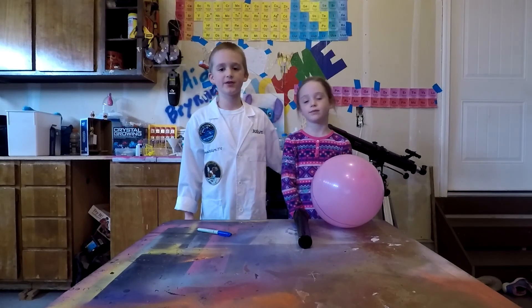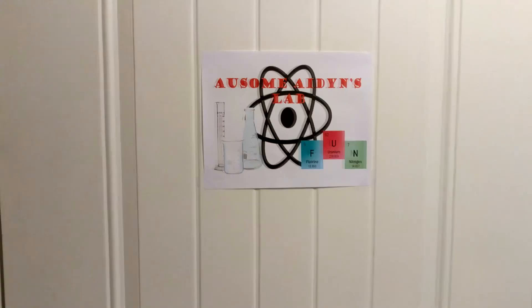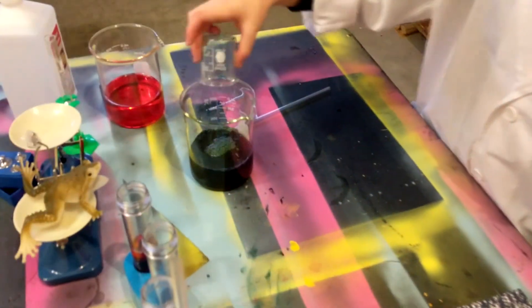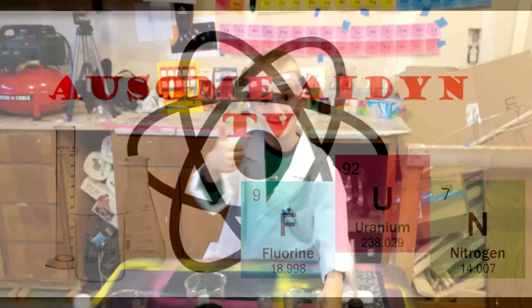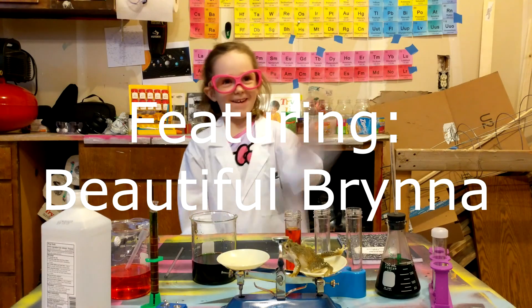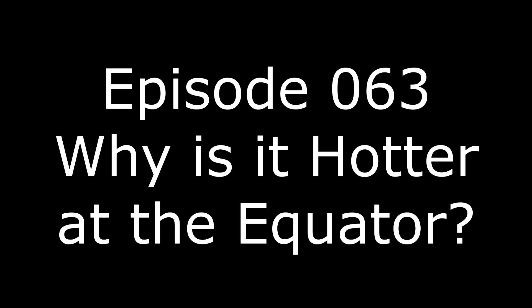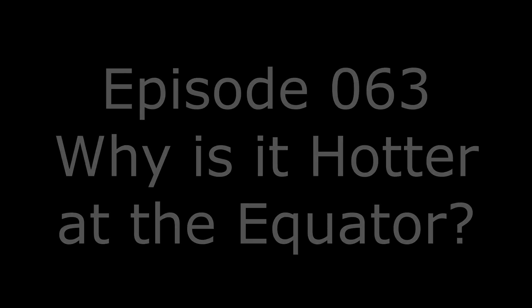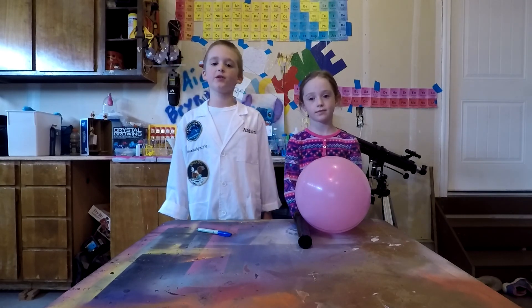I am Osman and this is beautiful Brenda and this is our science lab. Today we are going to answer a subscriber's question. The question is: why is it hotter in St. George in Utah than in Salt Lake City in Utah?